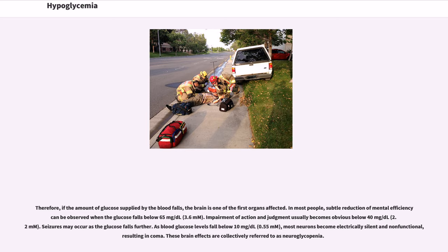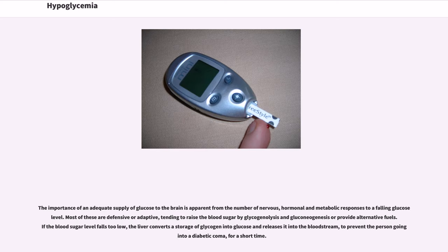Therefore, if the amount of glucose supplied by the blood falls, the brain is one of the first organs affected. In most people, subtle reduction of mental efficiency can be observed when the glucose falls below 65 mg/dL. Impairment of action and judgment usually becomes obvious below 40 mg/dL. Seizures may occur as the glucose falls further. As blood glucose levels fall below 10 mg/dL, most neurons become electrically silent and non-functional, resulting in coma. These brain effects are collectively referred to as neuroglycopenia. The importance of an adequate supply of glucose to the brain is apparent from the number of nervous, hormonal, and metabolic responses to a falling glucose level.